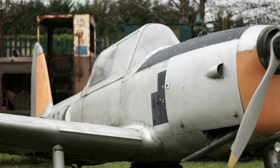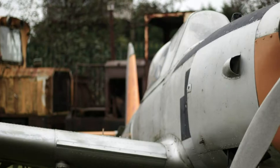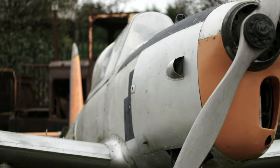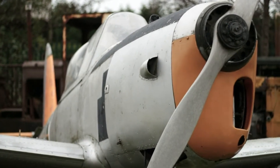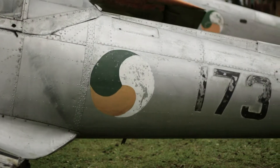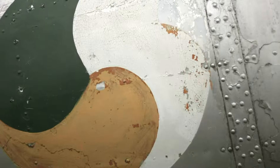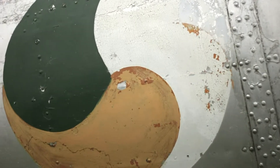This is the de Havilland Chipmunk, a basic training aircraft initially developed and manufactured by de Havilland Aircraft of Canada Limited in 1946. This example is Chipmunk 173, one of 14 chipmunks purchased by the Irish state that would serve in the Irish Air Corps.